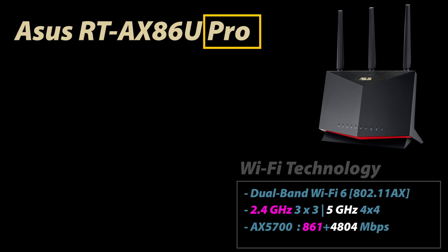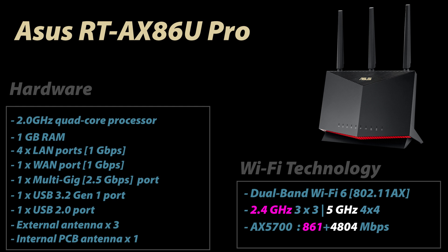The Pro version has an even more powerful 2 GHz quad-core processor. It has four LAN ports at 1 Gbps, one WAN port also at 1 Gbps, and a multi-gig port up to 2.5 Gbps configurable as LAN or WAN. There are two USB ports, three external and one internal antenna, and a theoretical Wi-Fi speed of up to 5,700 Mbps.